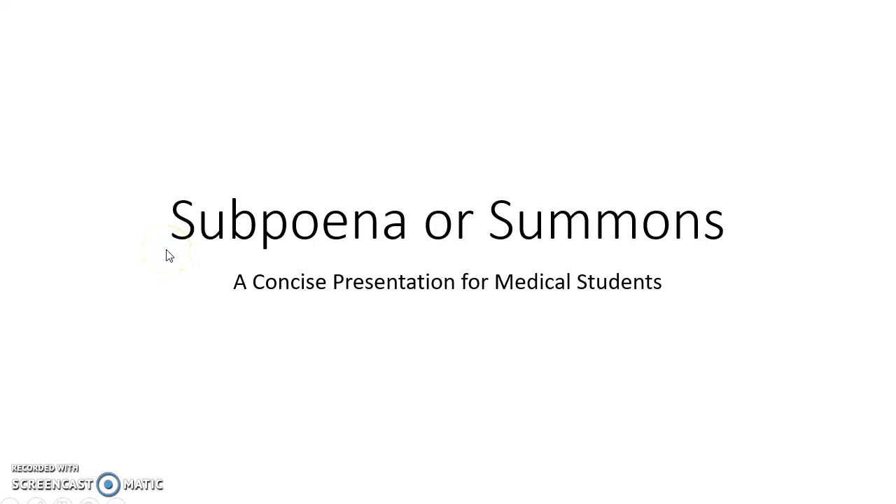Hello guys, this is Indian Medico and in this video we are going to see about subpoena or summons. This is a concise presentation for medical students.